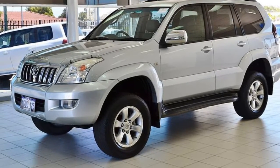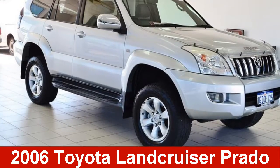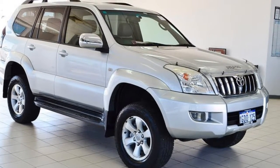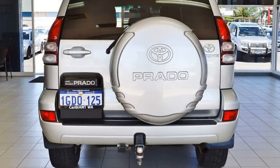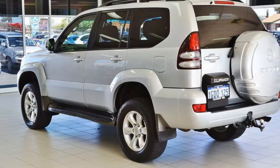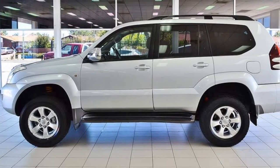We are proud to offer you this great value 2006 Toyota Land Cruiser Prado. This Land Cruiser Prado has a reliable 4-litre engine. The attractive silver exterior is complemented by its stylish interior. This vehicle has all the features you could dream of.